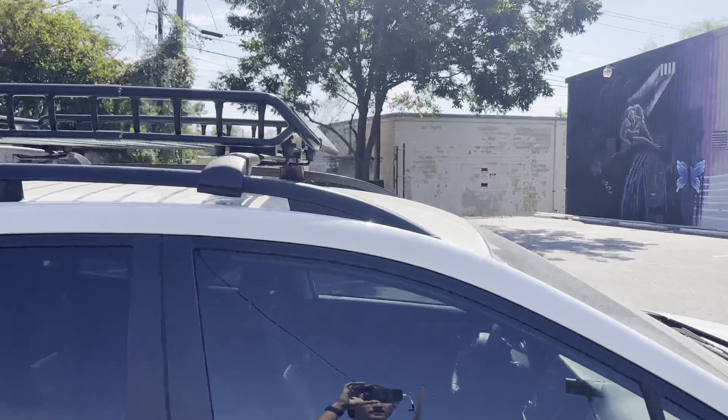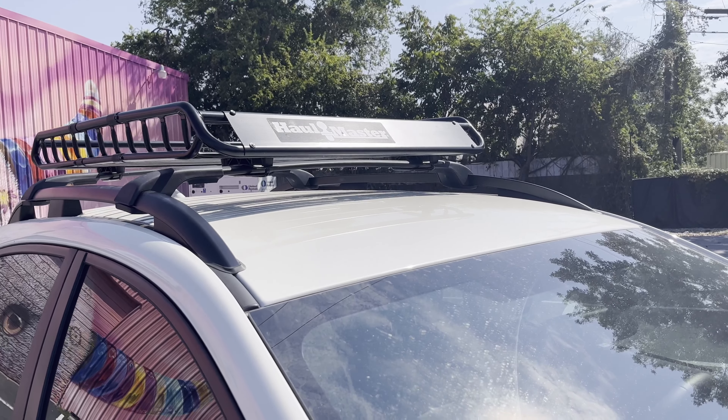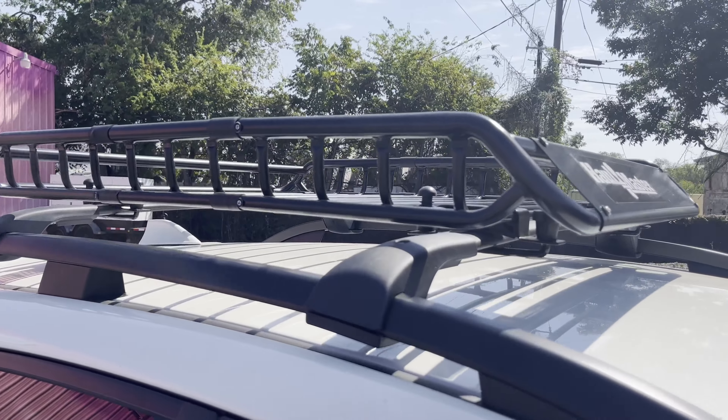The next modification is the Harbor Freight — I guess it's called the Haul-Master. I just picked this up from Harbor Freight. It was the cheapest roof rack on the market.